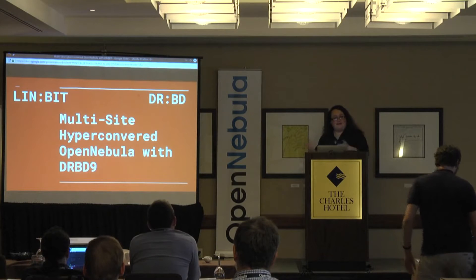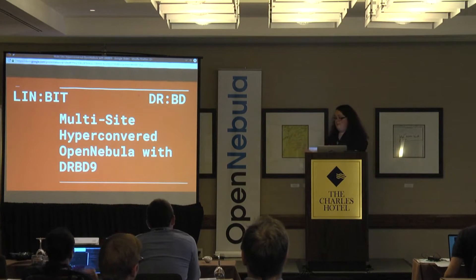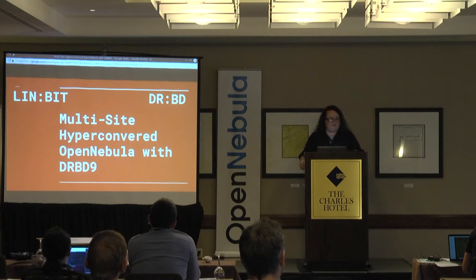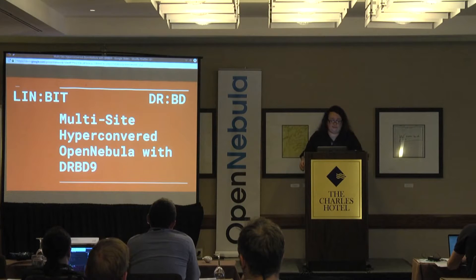How about that? We connected an external viewer to Linux, and it worked. So if you don't believe in miracles, you should start. I'm Haley Smolar. I work for Linbit, and we make DRBD, which is the in-kernel solution for block replication in Linux. So this is multi-site, hyper-converged OpenNebula with DRBD 9.